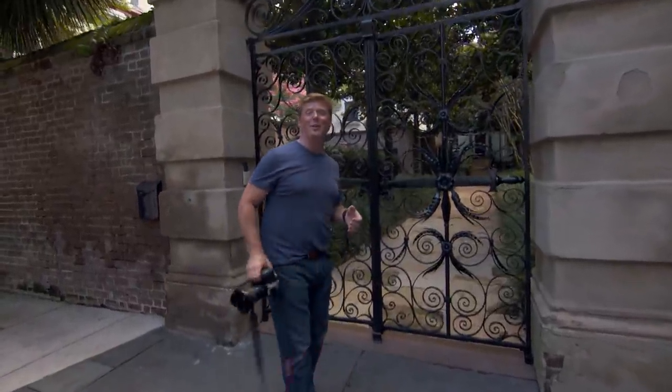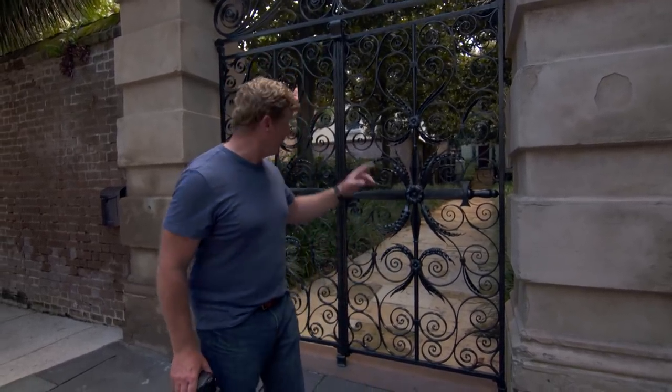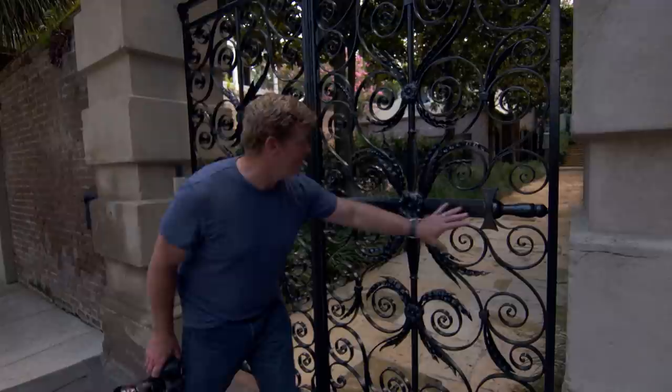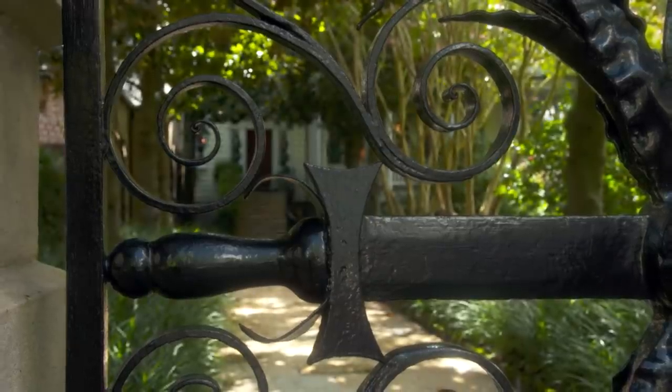Hi there, I'm Kevin O'Connor, and welcome back to This Old House here in Charleston, South Carolina. This city is filled with architectural gems like this one right here. The house you see back there is called Sword Gate House, originally built in the late 1700s. It got its name from this gate right here — you see the swords built into this wrought iron masterpiece. There are a lot of beautiful houses in the city.